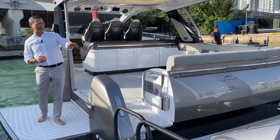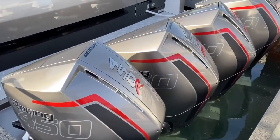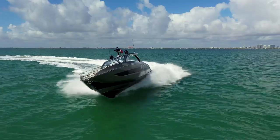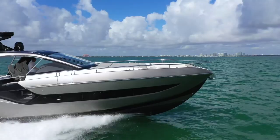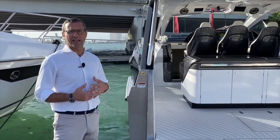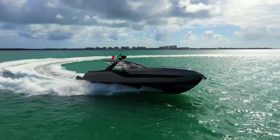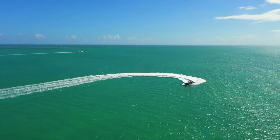Starting from the transom, the propulsion package is the Mercury Racing division 450 horsepower V8 — an incredible motor and the natural choice for this model. The double-step hull is by Michael Peters, and we sea trialed the boat in Italy last December. The performance is incredible: it rides extremely smooth, cuts through the water like a knife into butter, and the turning radii are amazingly sharp, tight, and precise.